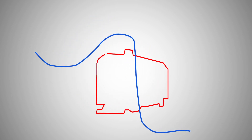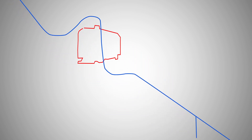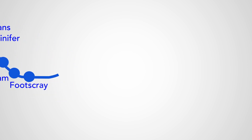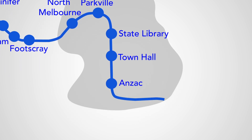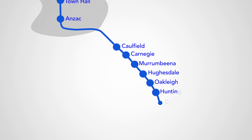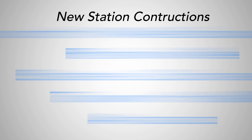The Metro Tunnel is a new tunnel connection coming to the centre of Melbourne that'll link the Sunbury Line to the west with the Pakenham and Cranbourne Lines to the southeast. It starts out in the west at South Kensington, redirecting the Sunbury Line into a 9km tunnel through the centre of Melbourne before coming out at South Yarra where it'll continue on to connect with the Pakenham and Cranbourne Lines.